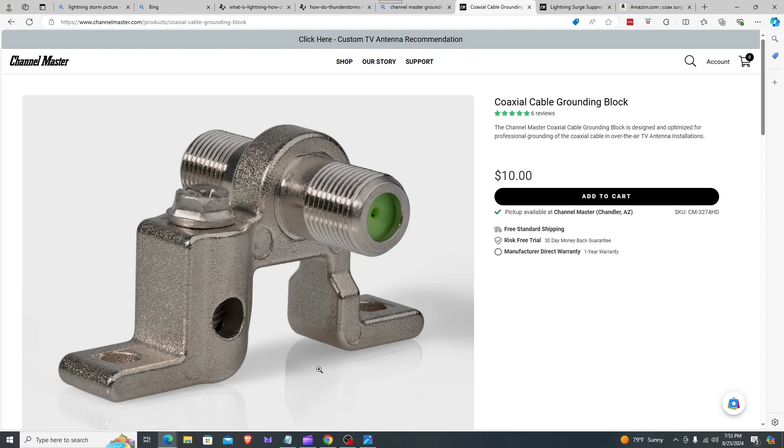If you're just starting fresh with grounding your antenna, it would be best to get someone in your area to help. If you're a cord-cutter switching from cable or satellite TV to antenna TV, you can use their existing equipment to connect your grounding block. If you liked the video, please subscribe, leave a comment, and look forward to the next video.